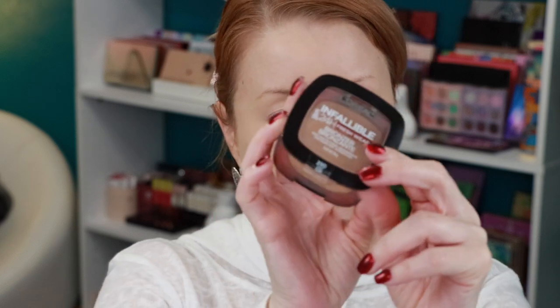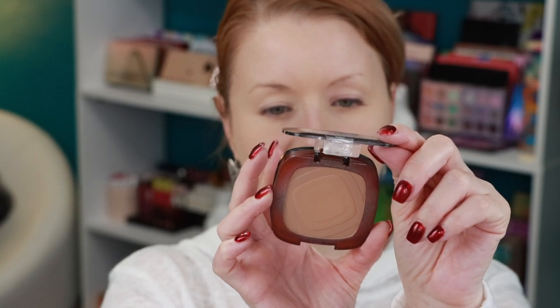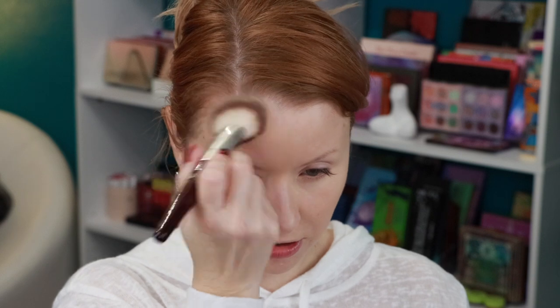To set the under-eye concealer, I'm going in with the Flower Beauty Miracle Matte Finishing Powder. I have the glow version too and I'm equally thankful for both — it's a white powder that blurs the under-eye area beautifully. I'm using a little puff from She Glam or Shop Miss A. Next up is a bronzer I discovered this year: the L'Oreal Infallible Fresh Wear Bronzer in shade 250 Light, applied with my BK 111 brush.